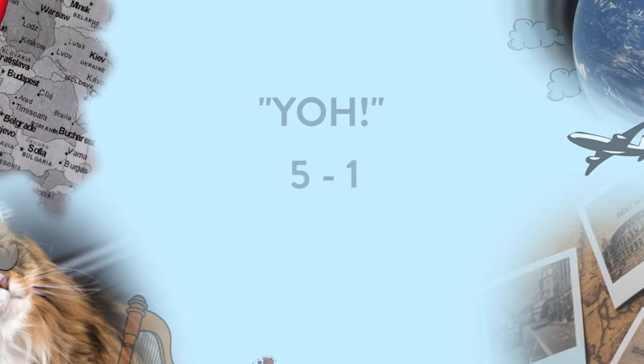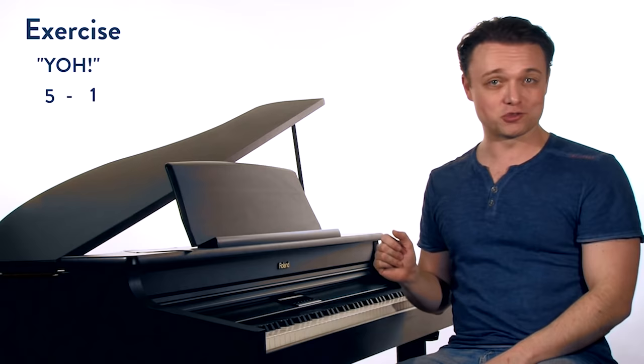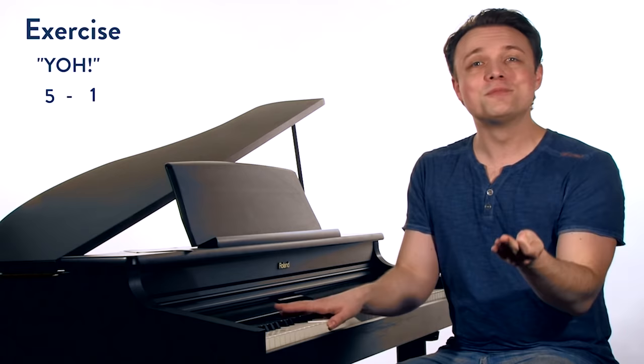With that in mind, let's do our vocal exercise. This is going to be 'yo' on a 5-1. It sounds like this: yo, yo. You're going to speak up — yo — on pitch. We're going to start with guys, then bring in the ladies as we go.